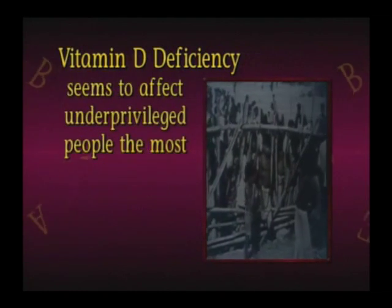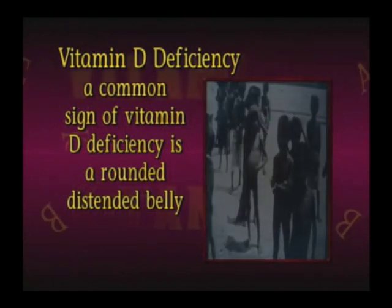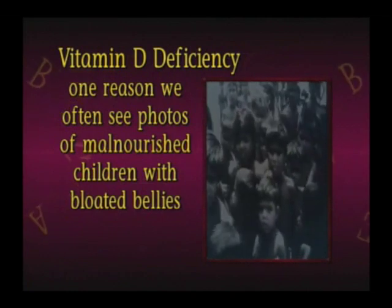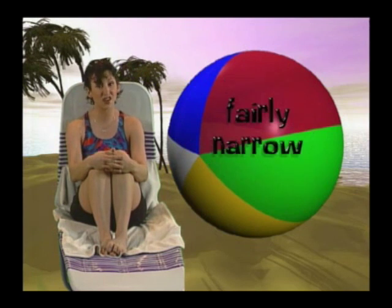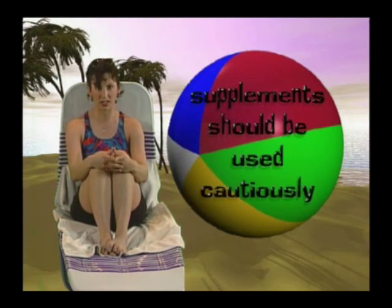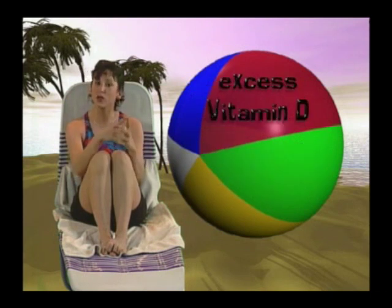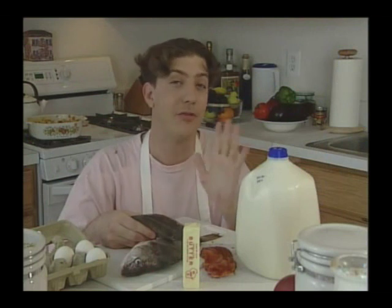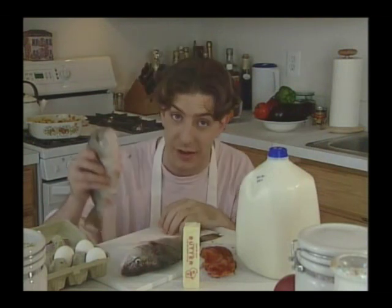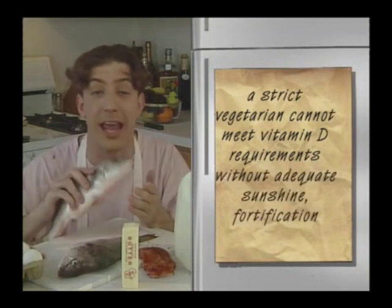One of the common signs of vitamin D deficiency is a rounded, distended belly — that's one reason we often see photographs of malnourished children with bloated bellies. The range of safe intake of vitamin D is fairly narrow; supplements should be used very cautiously, especially during times when you're outside in the sun regularly. Excess vitamin D contributes to kidney stones and life-threatening hardening of the arteries of the heart and lung. Only a few foods supply vitamin D: liver, egg yolks, fatty fish, butter, and fortified milk are the primary sources. A strict vegetarian cannot meet vitamin D requirements without adequate sunshine, fortification, or supplements.